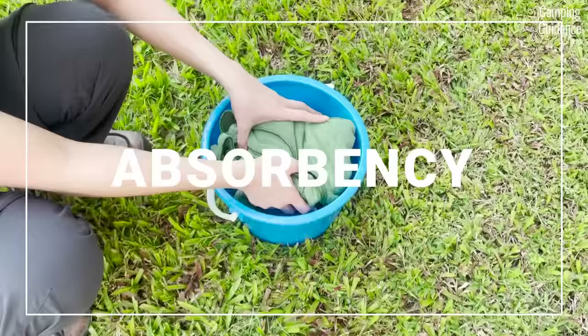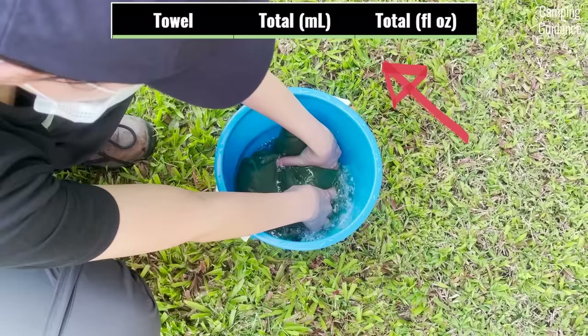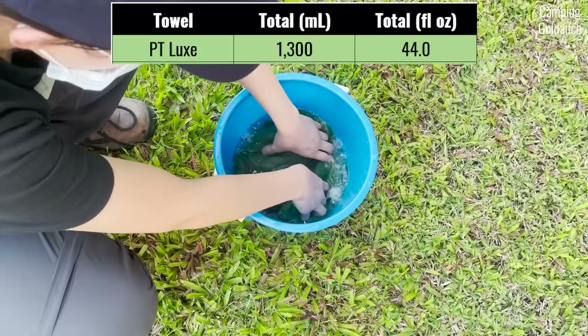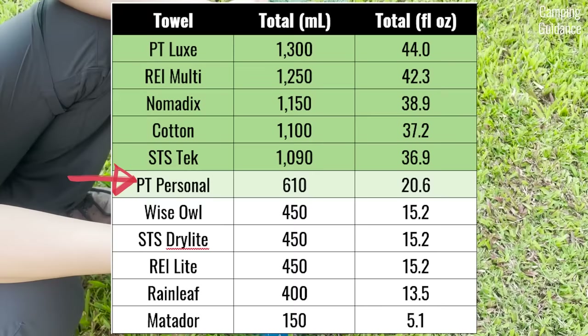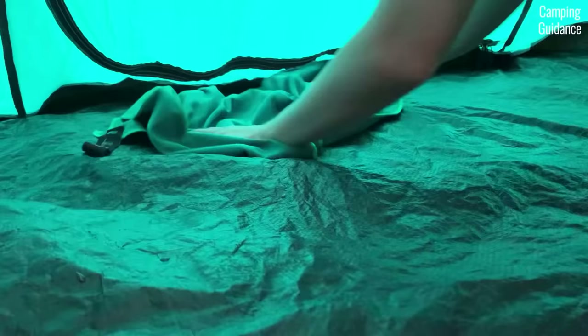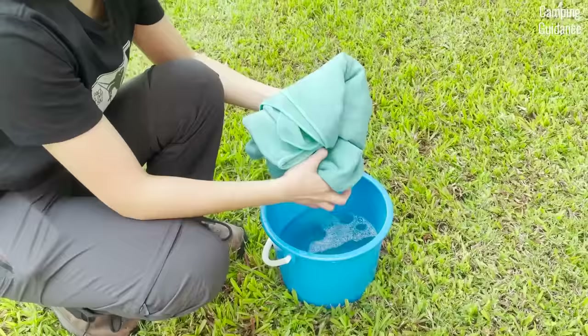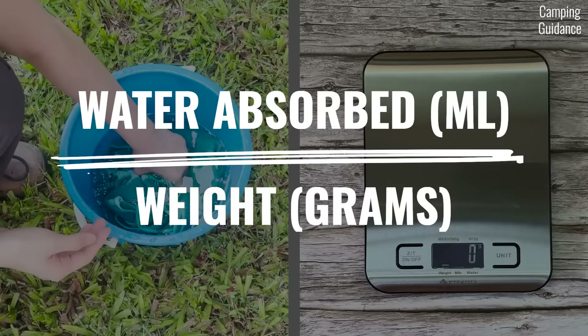For absorbency, I measured and tested three different things. First is the total amount of water each camping towel can absorb in milliliters and fluid ounces. The PacTowel Luxe comes in right at the top, absorbing 1,300 ml or 44 fluid ounces of water, followed by the other bigger and fluffier towels. For the less fluffy towels, the PacTowel Personal did better than the rest, absorbing 610 ml or 20.6 fluid ounces. High total absorbency might be important for absorbing water leakage in your tent.